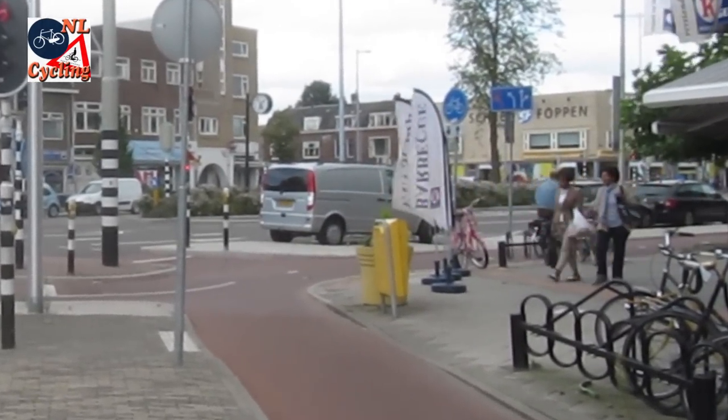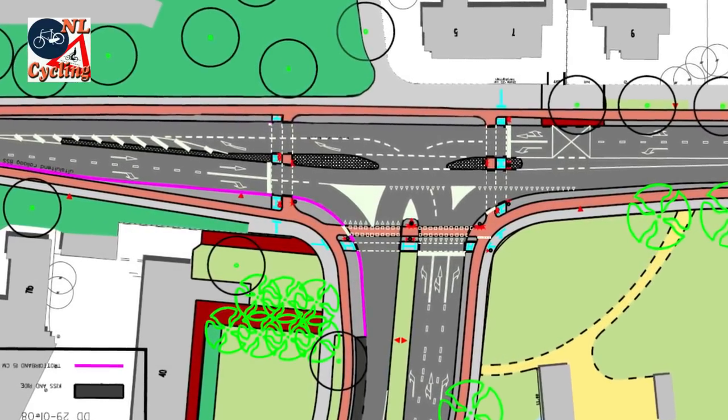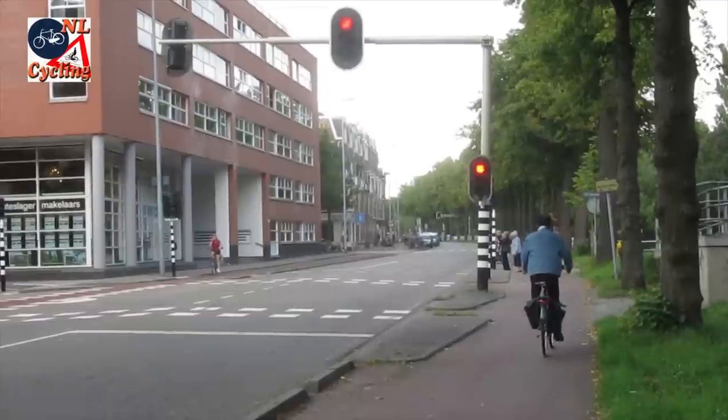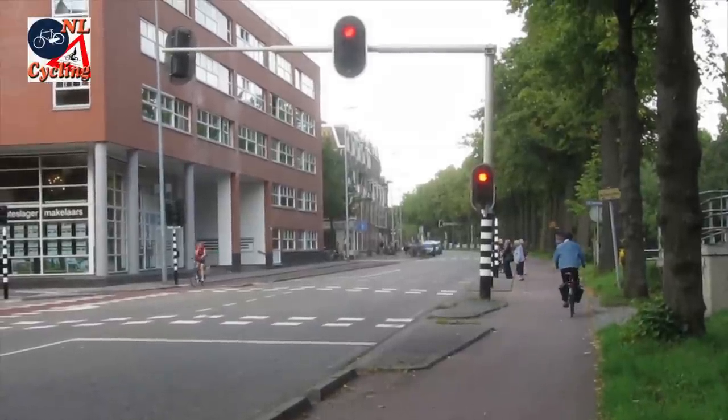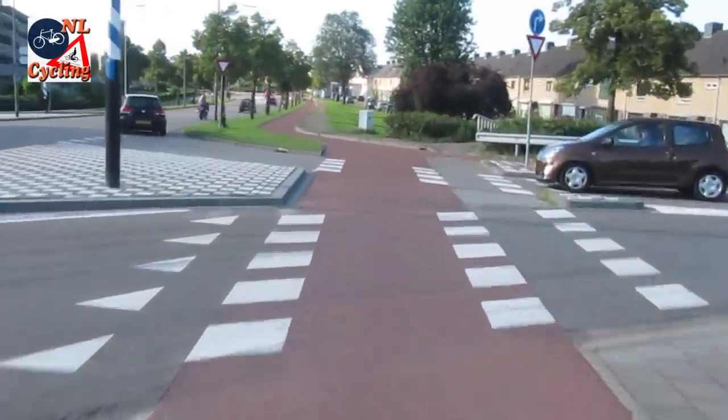The exact same design works on a T-junction as well. Cycling through the top of the T means you can simply ride past traffic lights again without stopping. Depending on the traffic volume, the design even works without traffic lights.